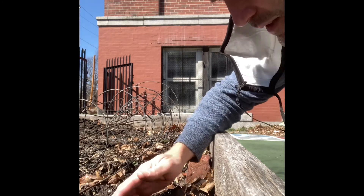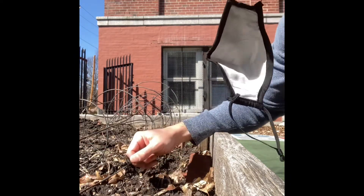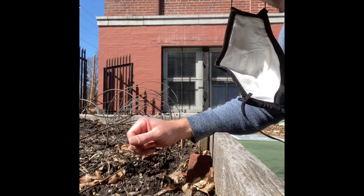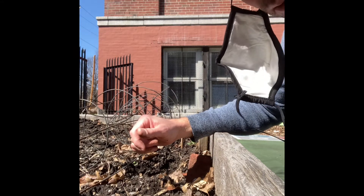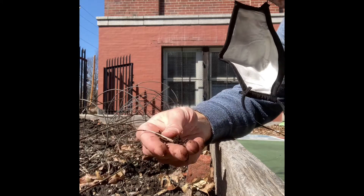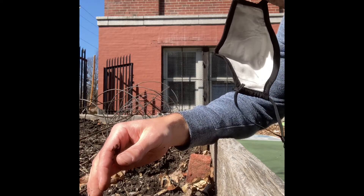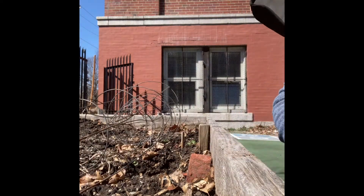Gentle tap — tuck them in. I only have one last thing to do. What do you think I need to give them now? They're getting a lot of sunlight, they've got some nice soil to grow in. I need to go get some water, so I'm going to do that while I leave you to learn more about plants and trees today.